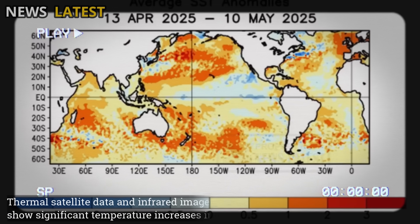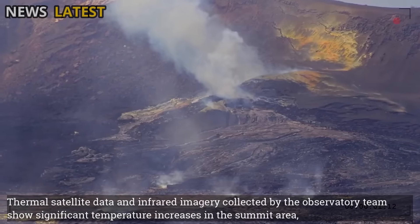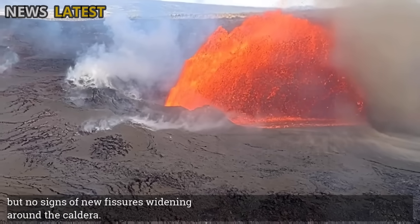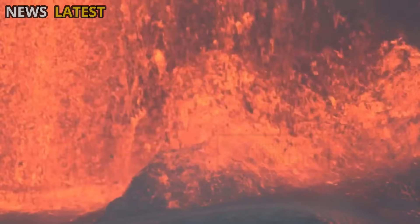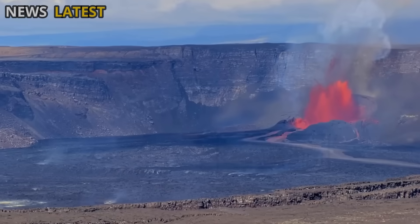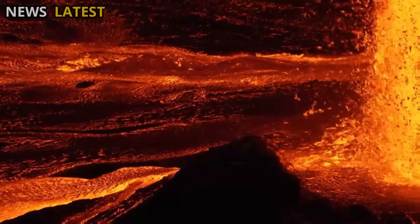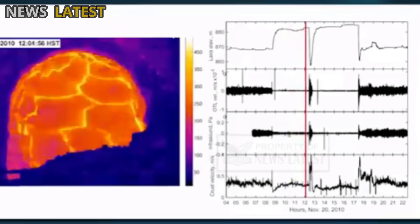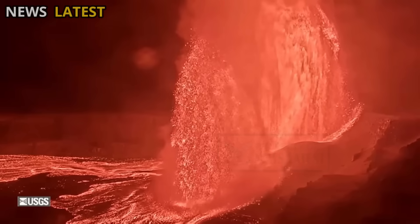Thermal satellite data and infrared imagery collected by the observatory team show significant temperature increases in the summit area, but no signs of new fissures widening around the caldera. This indicates that the eruption is occurring within a controlled, closed system and poses no immediate threat to nearby settlements. Experts believe that much of the energy released in this event originates from a long-active, shallow magma chamber beneath Kilauea, which periodically builds pressure and then releases it through effusive eruptions.